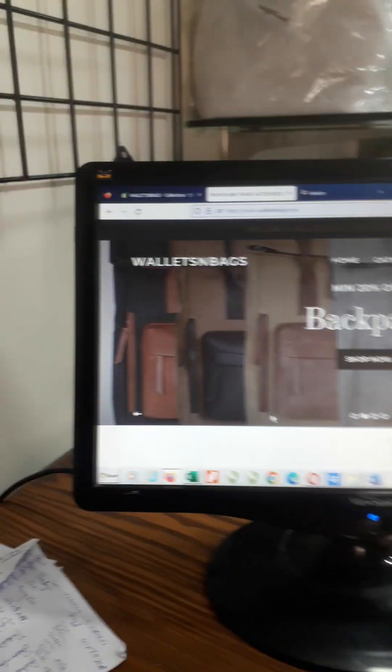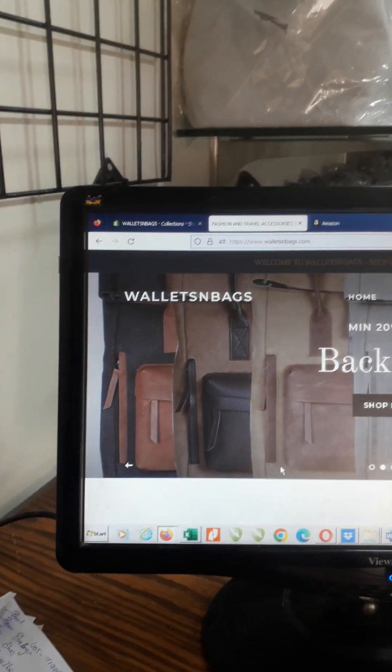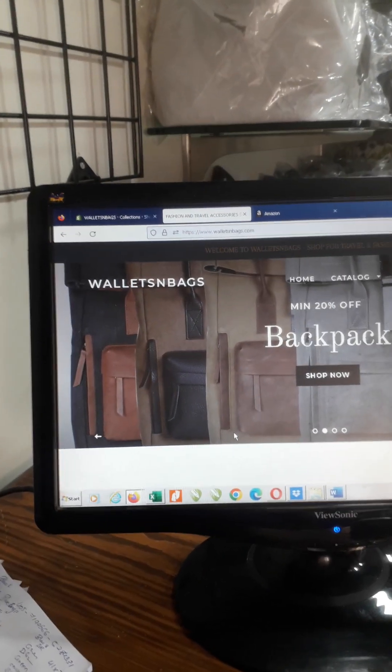Hello friends, welcome to my channel Wallets and Bags. My name is Wasim and I am going to show you some products of my shop today.